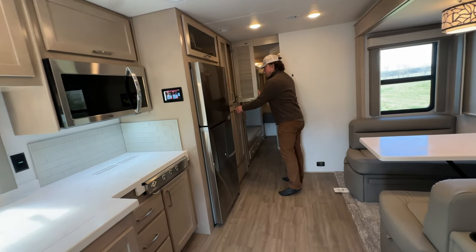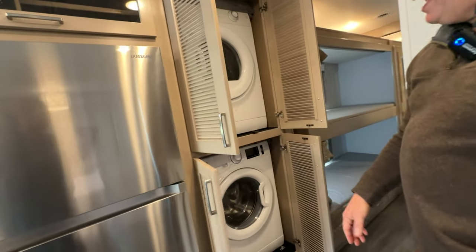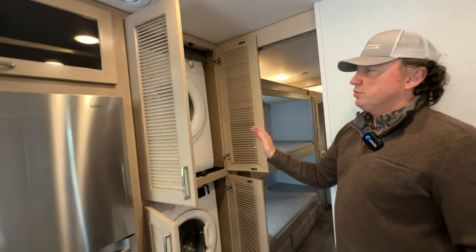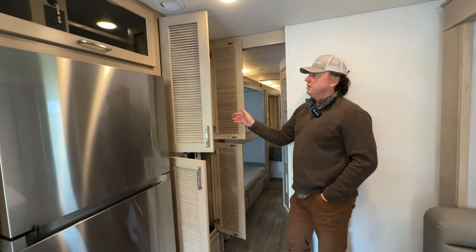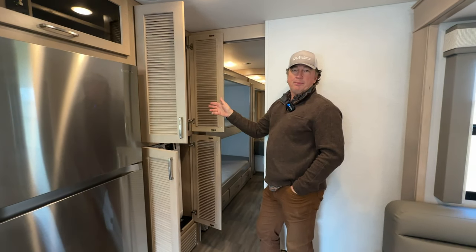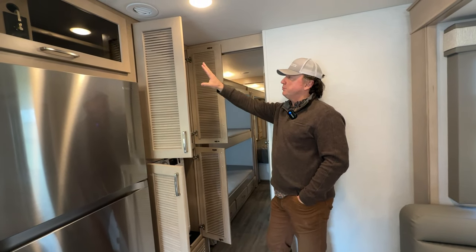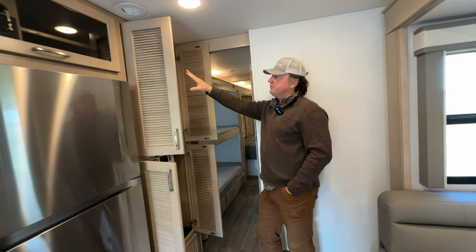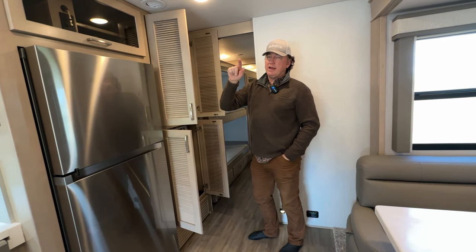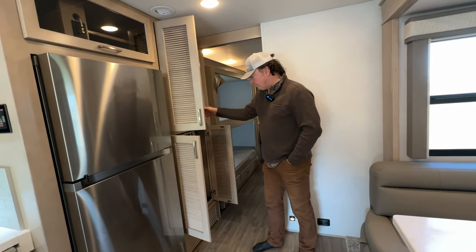Stacked washer dryer — that is an option. We've had people say they don't want to take up that much room and don't use the washer dryer. We could take it all out and put in convertible shelving, a clothes rod, or anything. We could also do a combo unit that's a washer and dryer all in one. There again, it's preference.